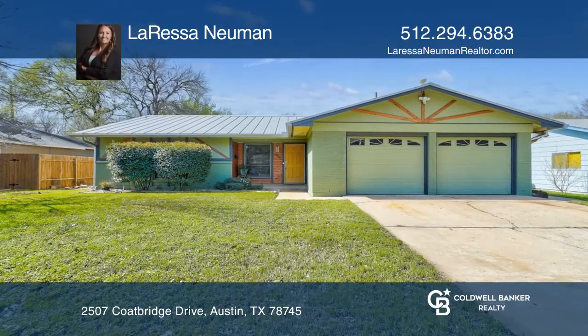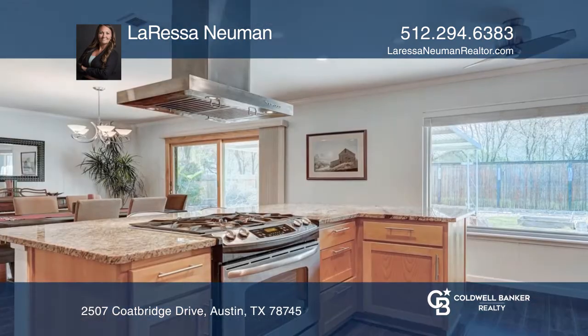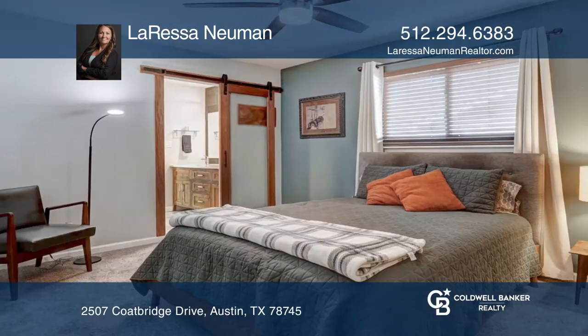Welcome to this beautifully upgraded 3 bedroom, 2 bathroom and 2 car garage gem. Enjoy an open floor plan featuring a living room, kitchen and dining room.